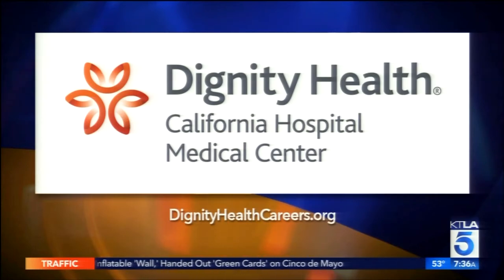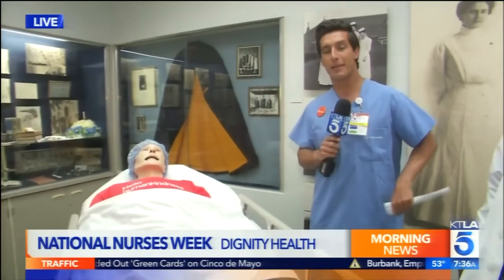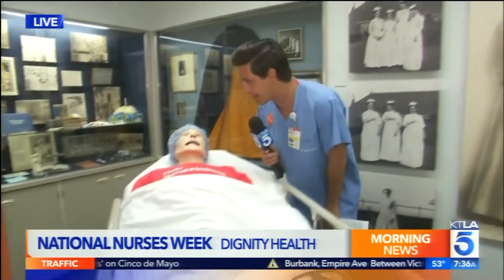Much more coming up at the nine o'clock hour. But for now we're live in downtown Los Angeles, sending it back to you in the studio. Thanks, Sam. Appreciate it. Sam has the same answer for every question, huh? Thank you, Mark.